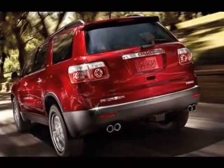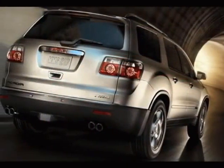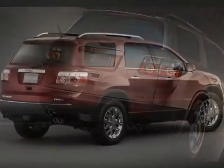This Acadia boasts a 3.6-liter engine, and has a 6-speed automatic transmission.